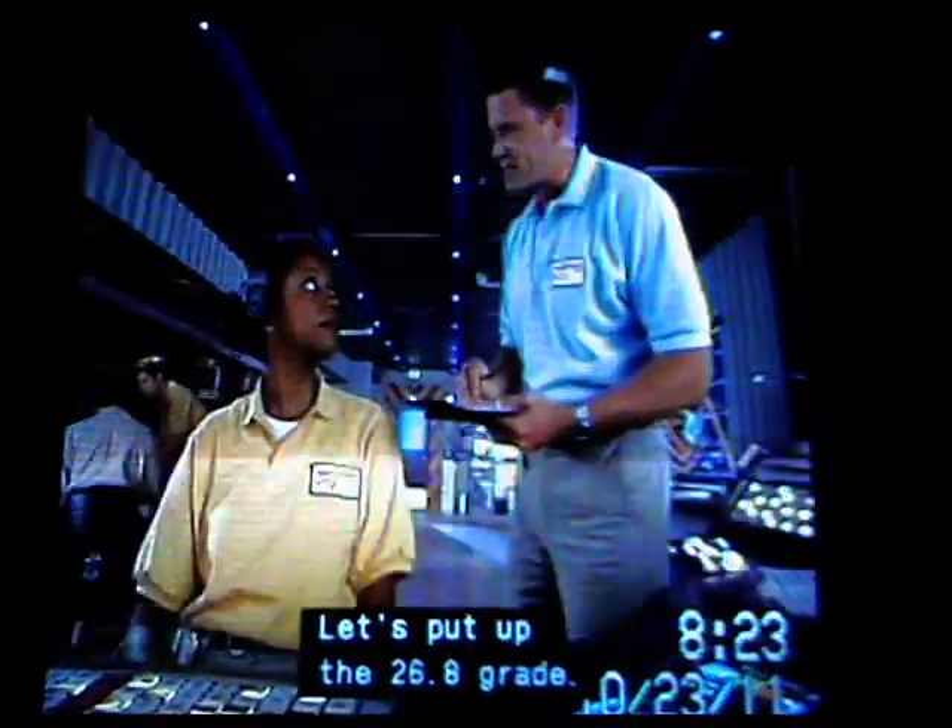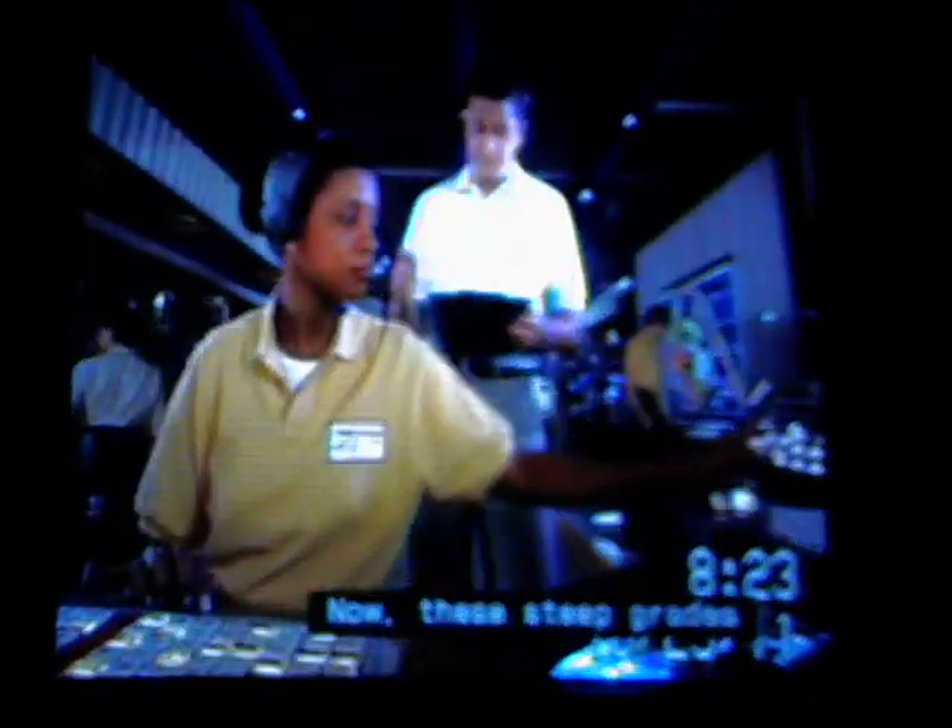Let's put up the 26-8 grade. Okay, we're going to start you off on an accelerated hillside. These steep grades give us a chance to evaluate the effects of heat and stress on your engine and on the transmission. Let's put up the blocks — German and Belgian. Next, your vehicle is going to go over a variety of rough road surfaces. These are designed to test the integrity of the suspension and the chassis.